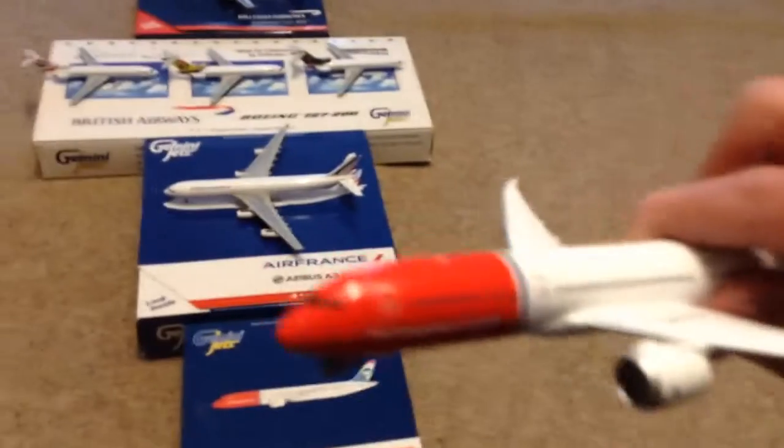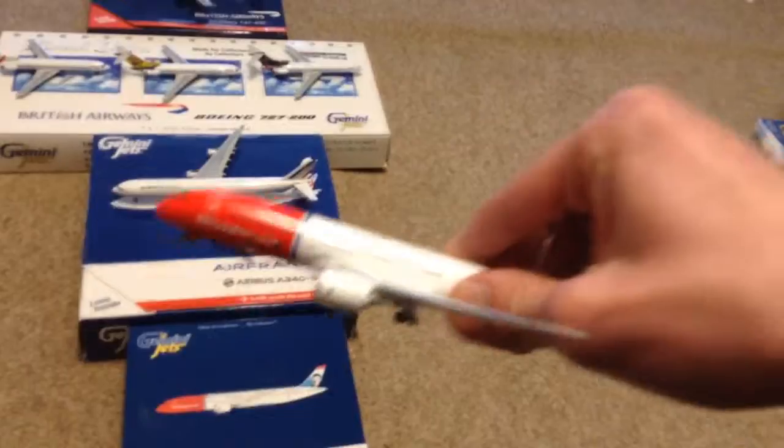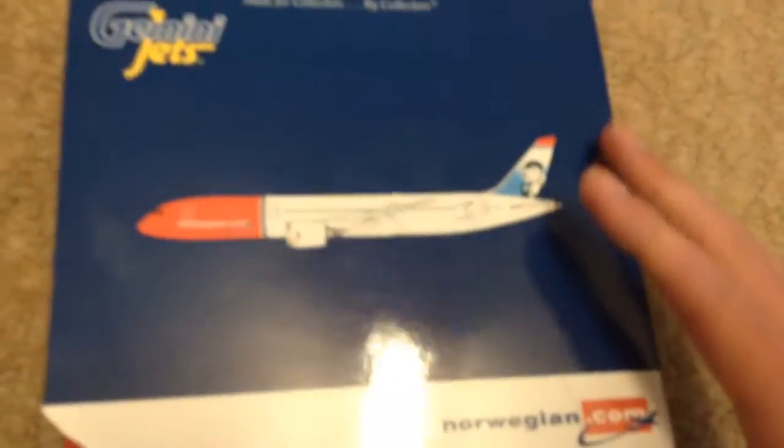Starting off with number five: the Norwegian Boeing 787-900 Dreamliner. What I like about this is it's got a picture on the tail which is amazing, and it's got great detailing. That takes my number five spot — the picture gives you more information about it.